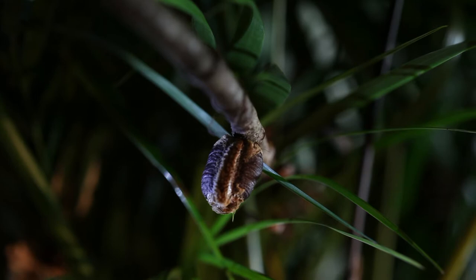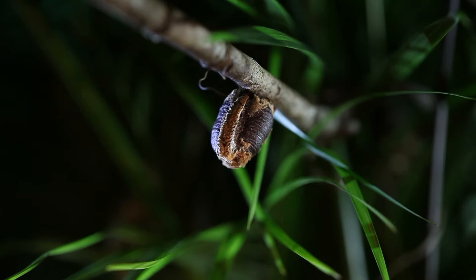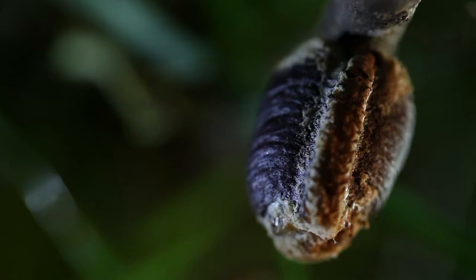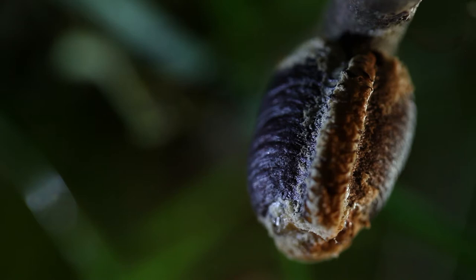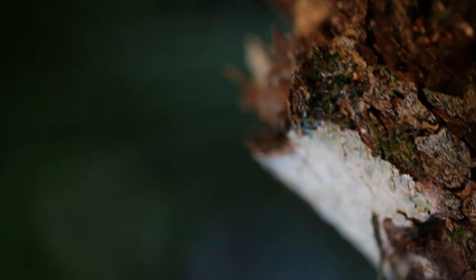The praying mantid ootheca — the equivalent of a bomb shelter for up to 400 praying mantid eggs. By now the foamy substance excreted by the female giant rainforest mantid has hardened into a protective casing of protein, deterring predators that would make a meal out of the nutritious eggs within.